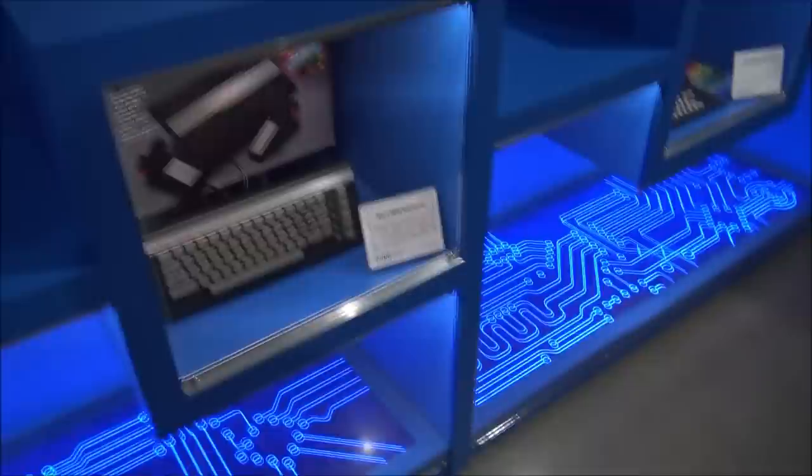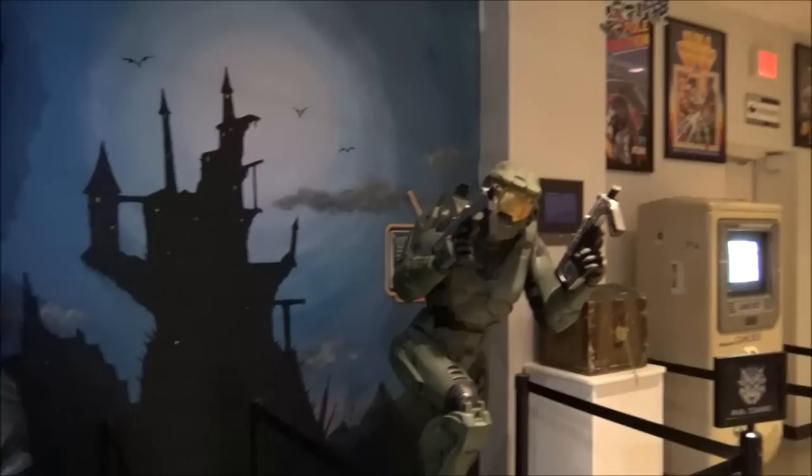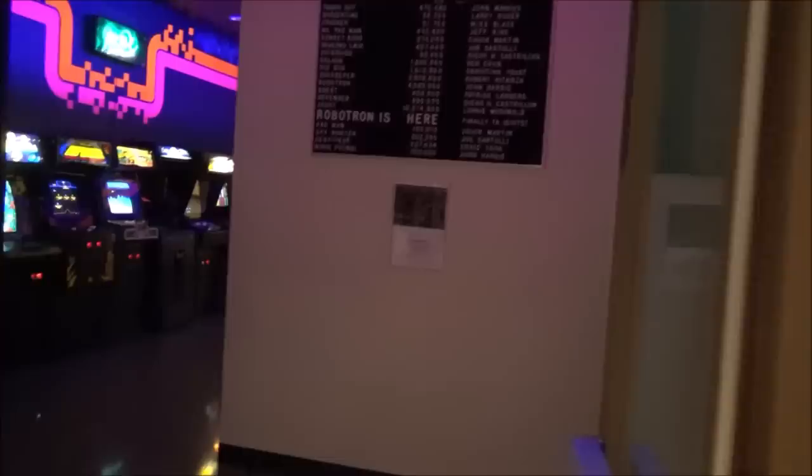Look at that circuitry design down there on the bottom of the cases — look at some of this. This is a video game store staple: the Master Chief from Halo. So we've got a lot of different video games in here. First Hank will say some video games, and then we've got to check out the arcade.